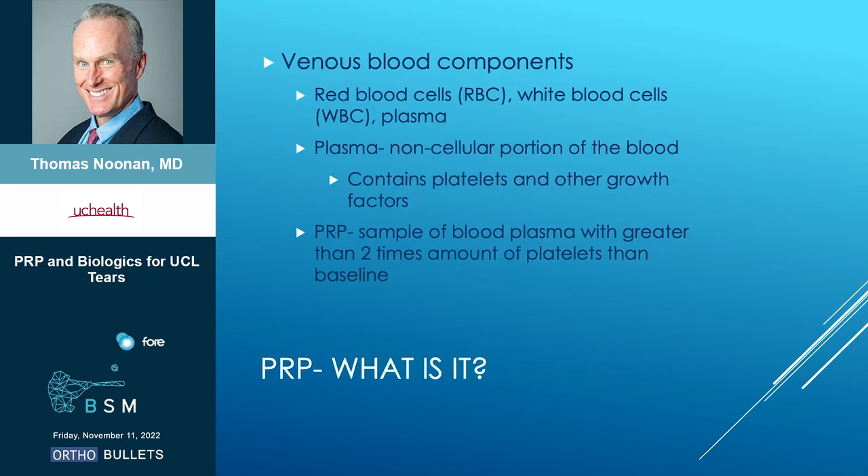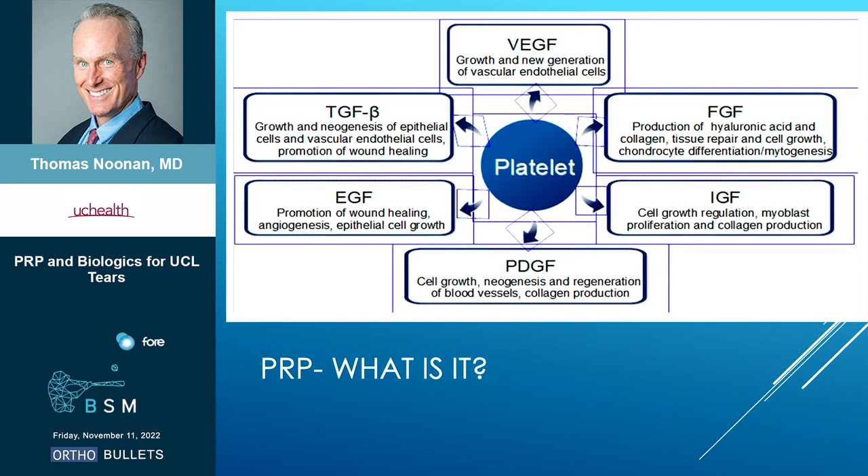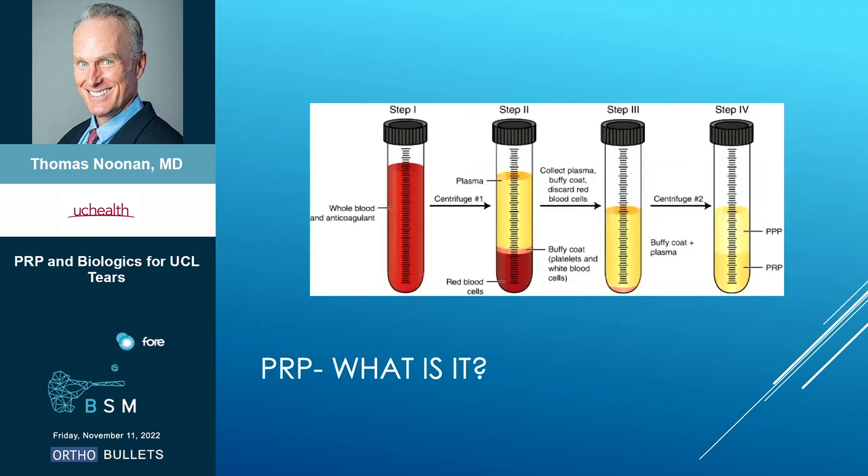So you've got blood — what's in blood? You've got red cells, white blood cells, and then plasma. The plasma is the non-cellular portion of the blood, and that's got platelets and other growth factors. By definition, PRP is a sample of blood plasma that has greater than two times the amount of platelets over a baseline. Platelets have these granules in them — dense granules, alpha granules — and when the platelets are activated, you get all these growth factors: TGF-beta, platelet-derived growth factor, VEGF. So that's why PRP is appealing.